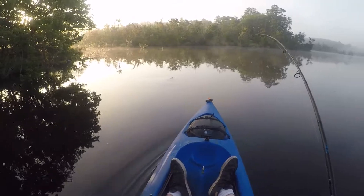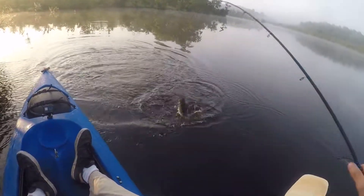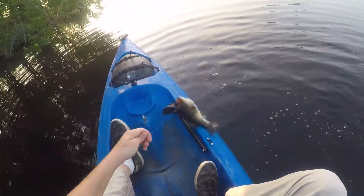Oh, of course I hooked up! Nice bass guys, nice size one. I'm gonna get him — he's barely hooked. He's a nice chunky one.